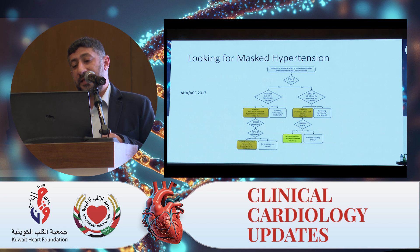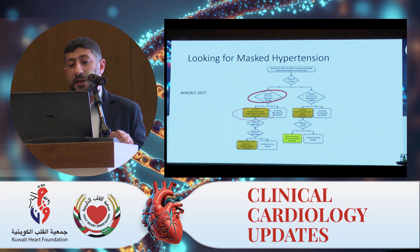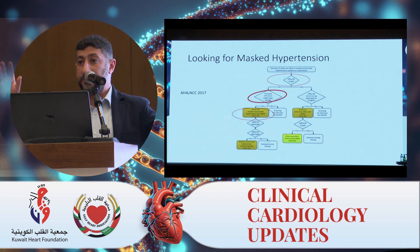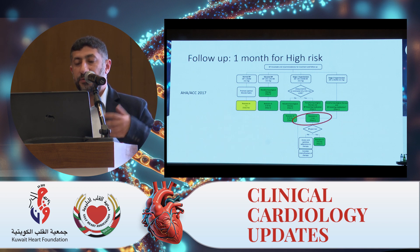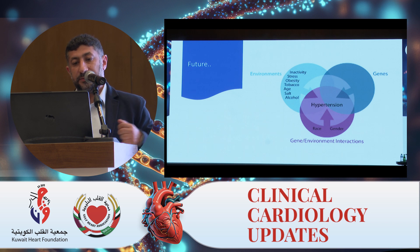Another change: we now screen for masked hypertension if the patient has high risk, even if they have normal blood pressure in the office — something we wouldn't have considered before. We perform out-of-office blood pressure measurements: home blood pressure monitoring (HBPM) and ambulatory blood pressure monitoring (ABPM). So a patient with normal office blood pressure who is recognized as high risk would undergo ABPM or HBPM. Also, regarding follow-up: if your patient has high risk, you would follow them after one month, not three or six months.